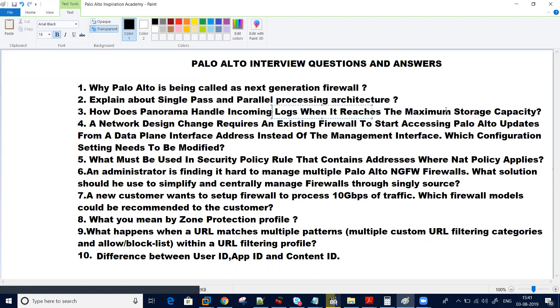Another question is related to NAT: what must be used in the security policy that contains the firewall where the NAT policy applies?